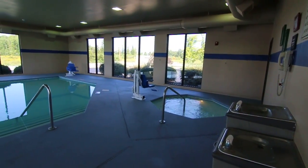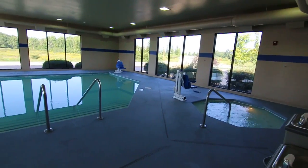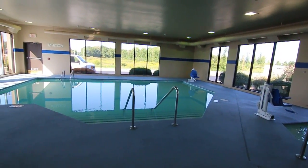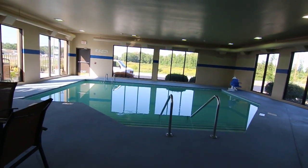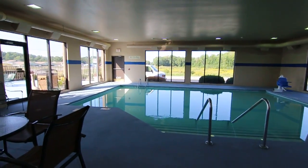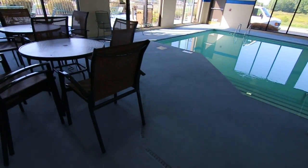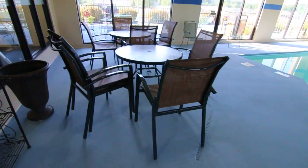Here's another view of the Carbondale Hampton Inn pool area. Again, we made repairs on the ceiling and the walls, and the window frames actually, and then painted the ceiling, walls, and concrete pool deck with an anti-slip product.